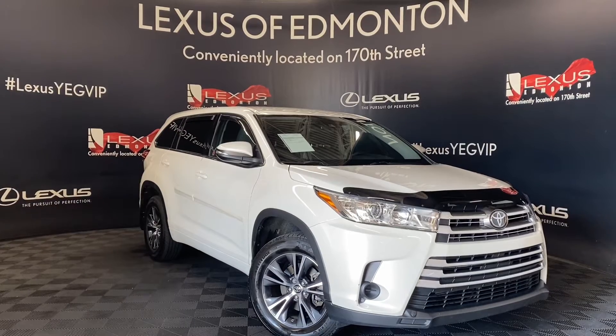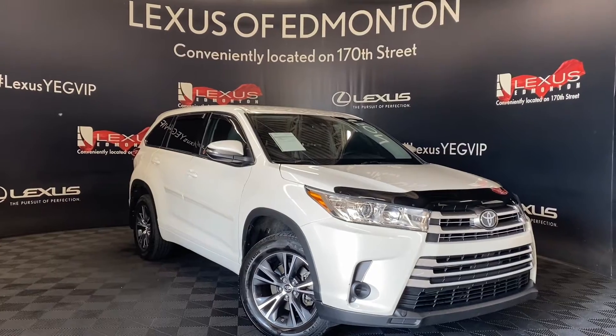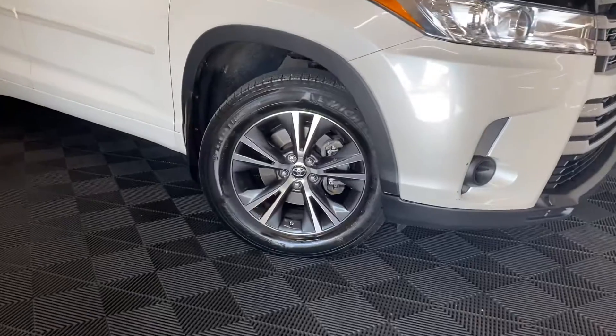Welcome to Lexus of Edmonton, located off 111th Ave and 170th Street. Today we are looking at an 8-seater 2018 Toyota Highlander in the color Blizzard Pearl.